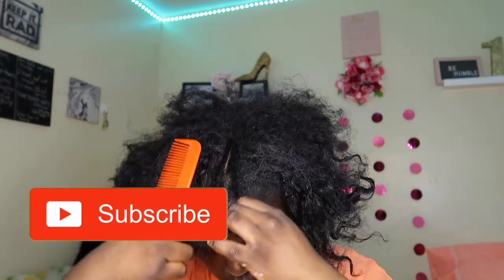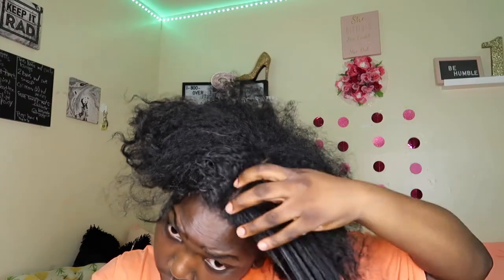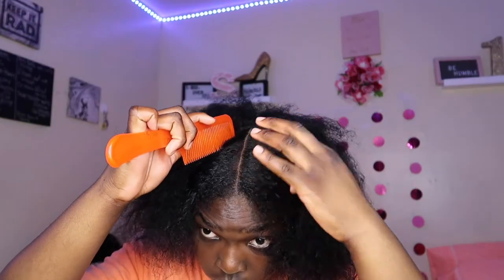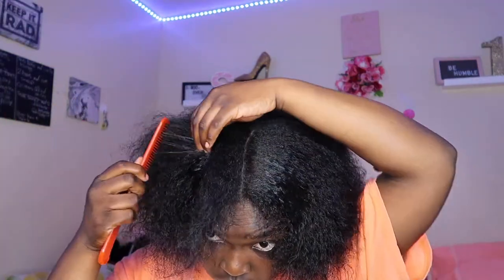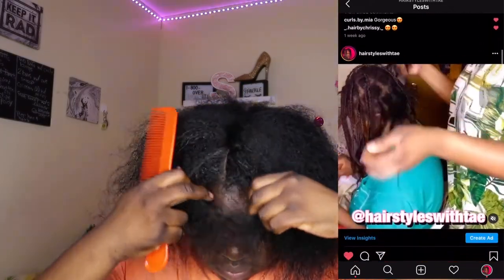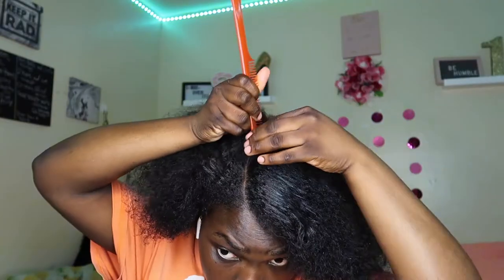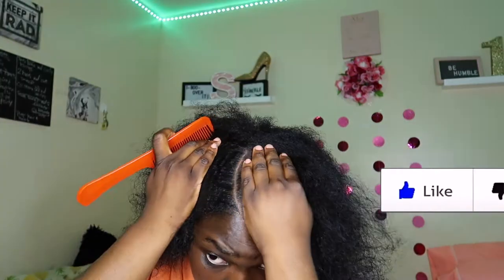Today we're going to be doing a side part, so I'm just getting my part ready to go. Follow my hair page on Instagram at hairstyleswithtay. I am trying to get to 500 followers. I don't know why I'm still on 492 for like a week now, but it's okay. Baby girl, like this video because I know you haven't liked it yet. Like this video.